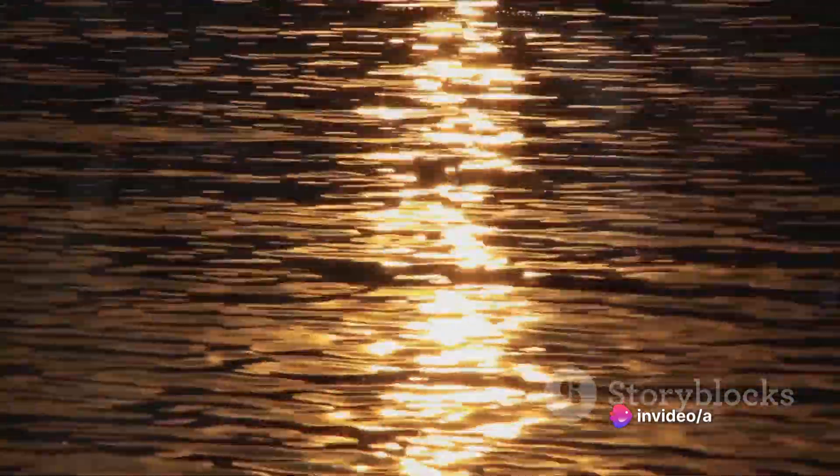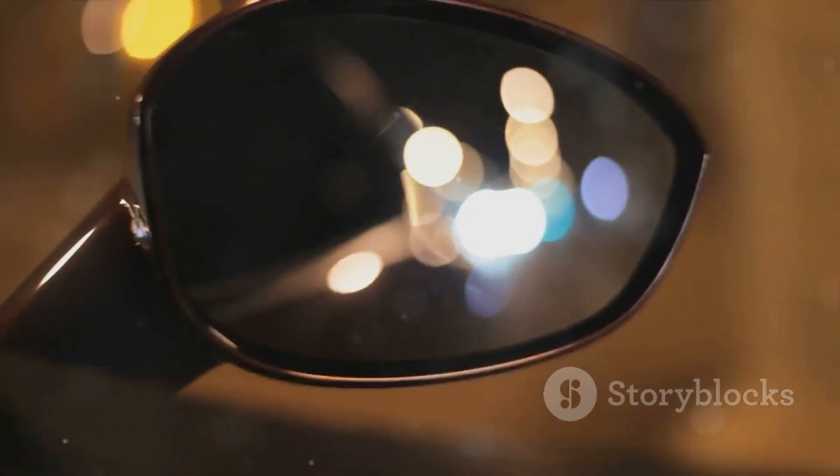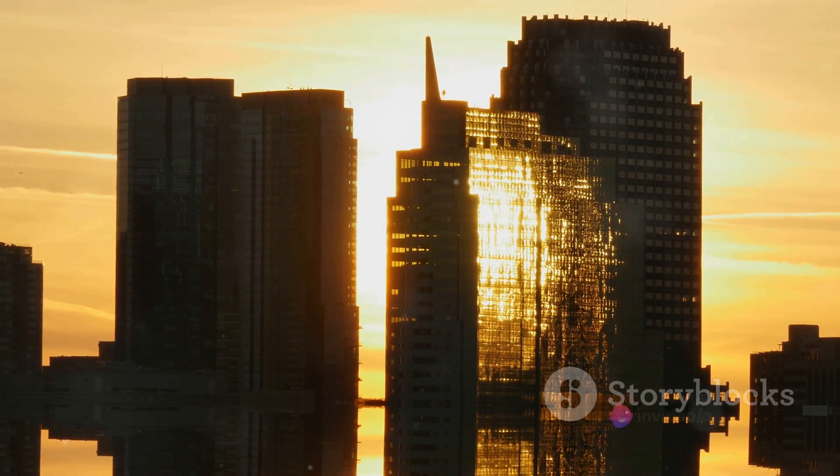But have you ever considered that what we see is not the mirror's color, but rather the colors of objects that the mirror reflects back to our eyes? The mirror is a master of deception, playing with light and fooling our perception. It's a clever illusionist, bouncing light rays off its surface and back to our eyes, giving us the impression of color.